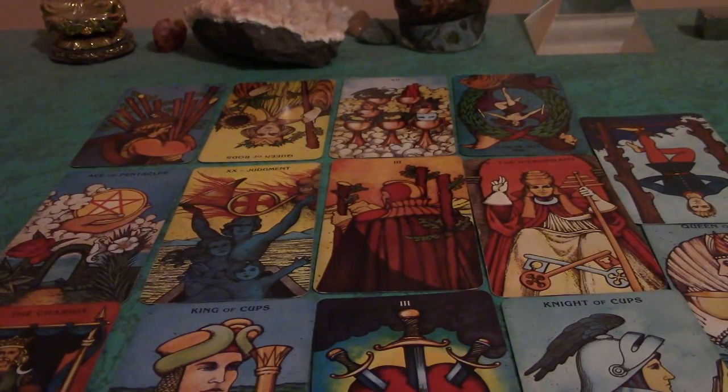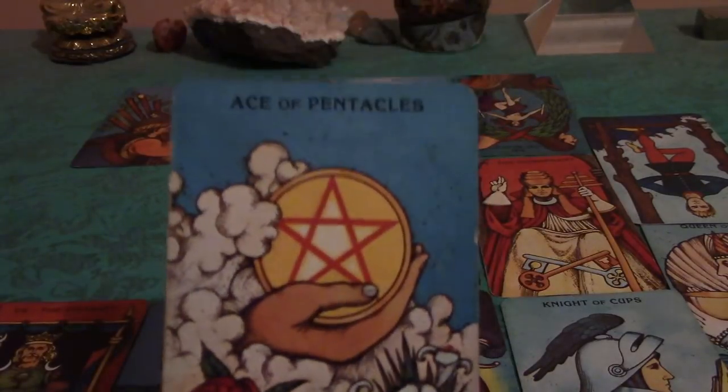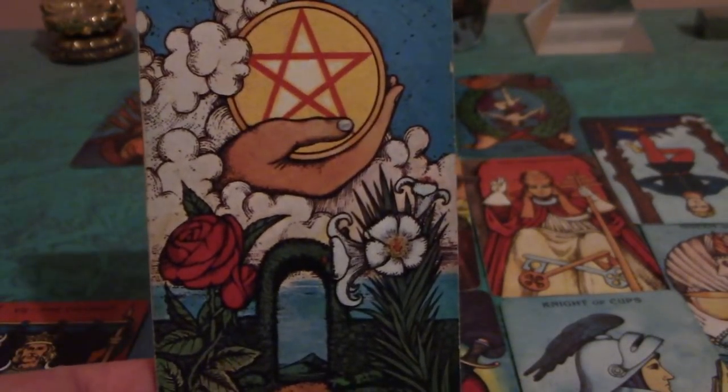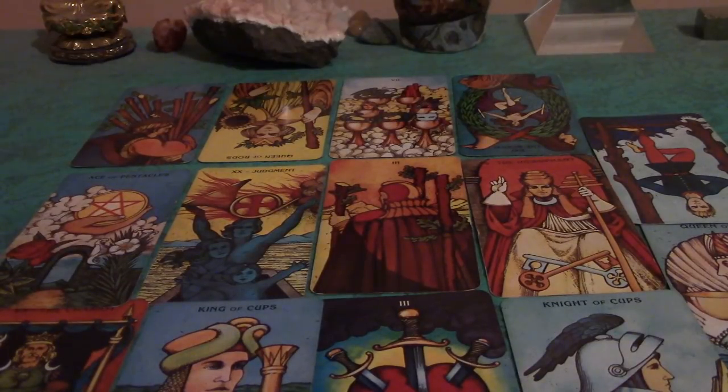Let's look at the themes for 2018. The first card I have here is the Ace of Pentacles — this is a card of new beginnings with career. You may get a new job offer; I always show that as the portal to new life. In some cases, if you are single, you may have a relationship with an earth sign. The earth signs are Taurus, Virgo, and Capricorn.